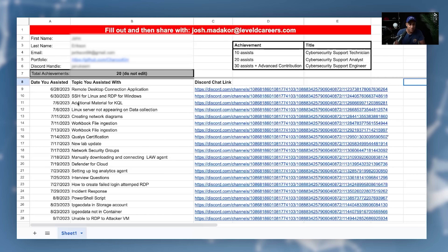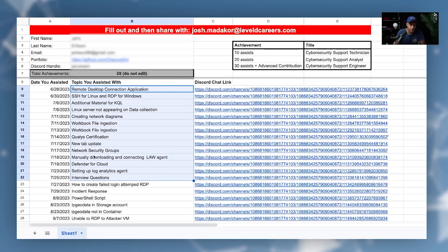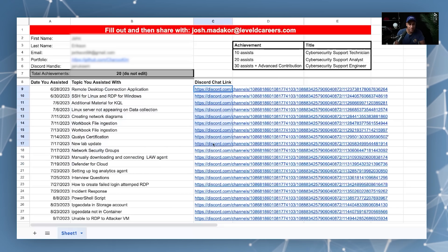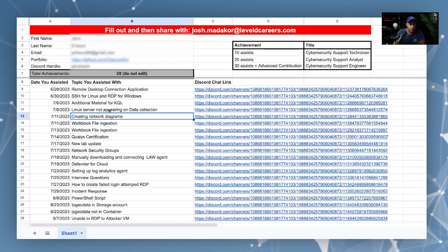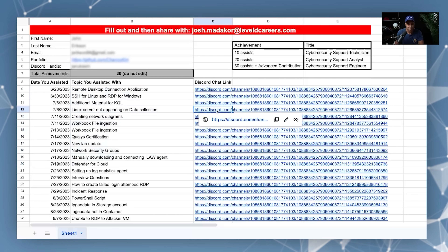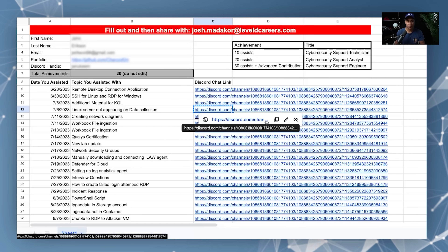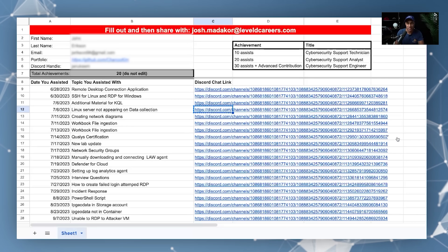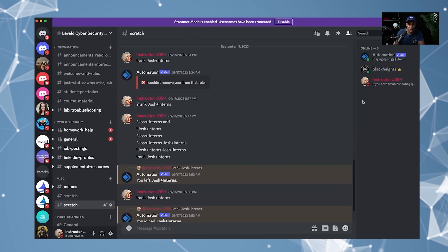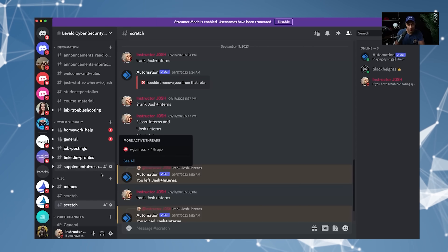You can kind of see what this looks like — this person assisted with all of these different things over the course of a few months: the date, the thing they assisted with, and the actual link in Discord for it. So for example, to check these, you can just click a link and it will try to open a browser — I'll show you what it looks like inside of Discord. This is the actual Discord server with the homework help channel. If I paste this link in here, this is how I check people's work — I can click on it and it will immediately go to the area where that person started assisting someone with their issue.